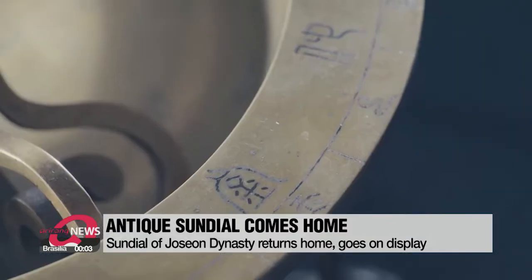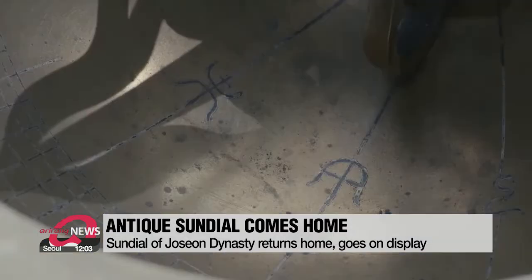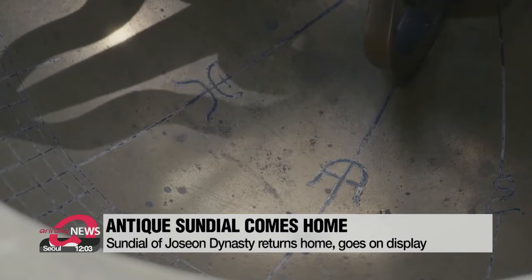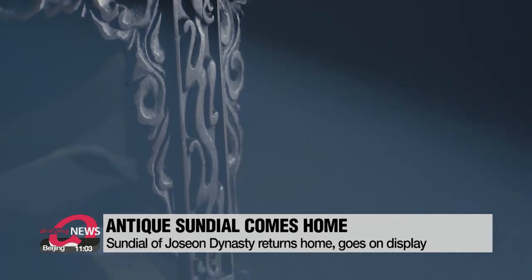This sundial, one of the Angbu Aegu public clocks of South Korea, was up for auction in the U.S. earlier this year. Through the Overseas Korean Cultural Heritage Foundation, the government managed to purchase it in June and bring it home in August.